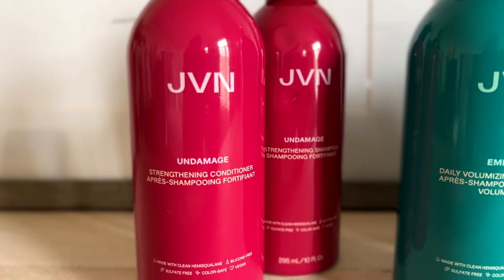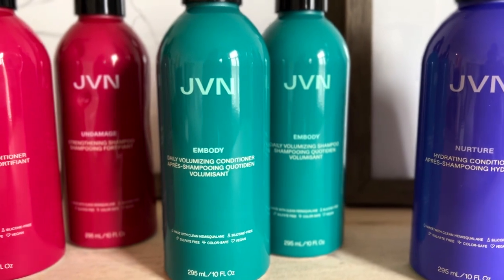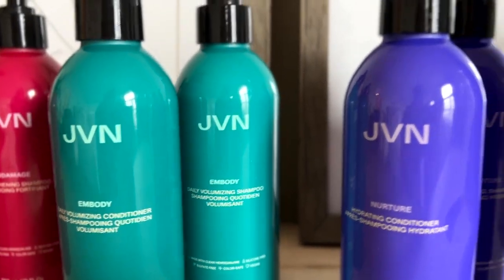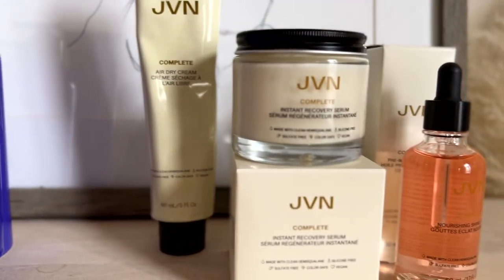He actually talked about this on a podcast a while back — he said he didn't want to start another brand unless he could do it in a really sustainable way, because there are so many hair care brands out there and he didn't want to add to the waste. It's pretty incredible to see this brand come full circle and see him actually put everything he said into action. All of his products are completely sustainable and recyclable.